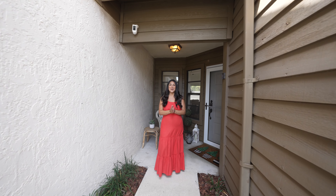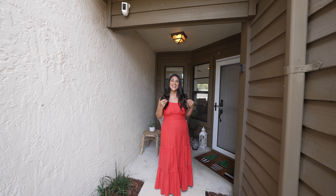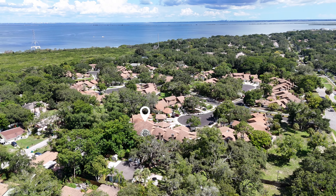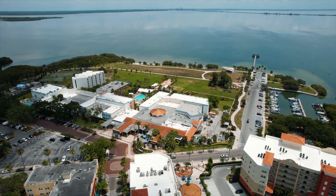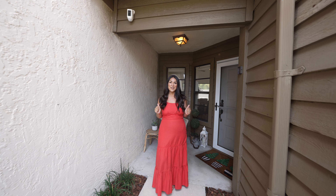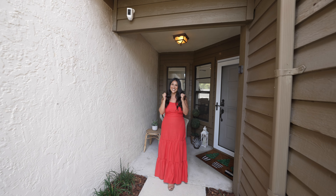We are at 201A Philippe Court in the beautiful town of Safety Harbor. This really cute townhome is just about a mile and a half north of downtown Safety Harbor, where you have so many community activities to look forward to. We are just next door to Philippe Park, right on the water. This amazing townhome is not in a flood zone. It has great updates — I can't wait for you to see inside, so let's go take a look.